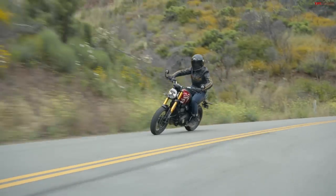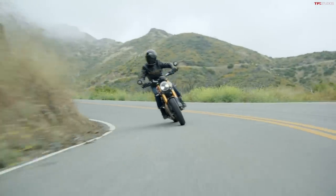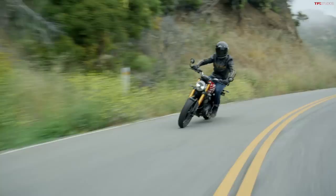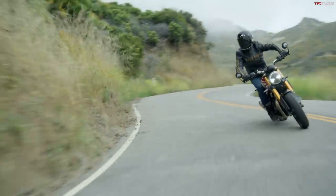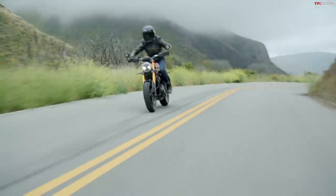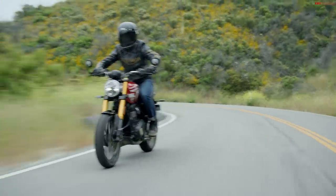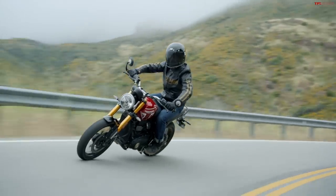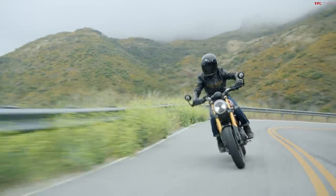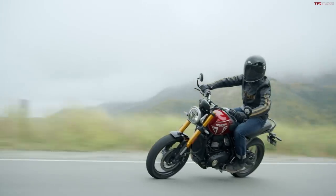They're not going to be fully adjustable and it's not Ohlins, but a 43 millimeter inverted fork is a beefy fork — especially on a lightweight bike like this, that's a good suspension setup. You also have a monoshock in the rear that is adjustable for preload and has a piggyback reservoir on it as well. Suspension is super premium.